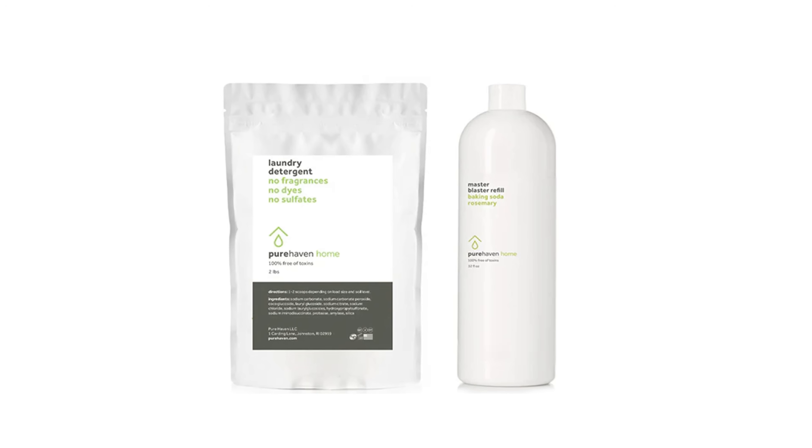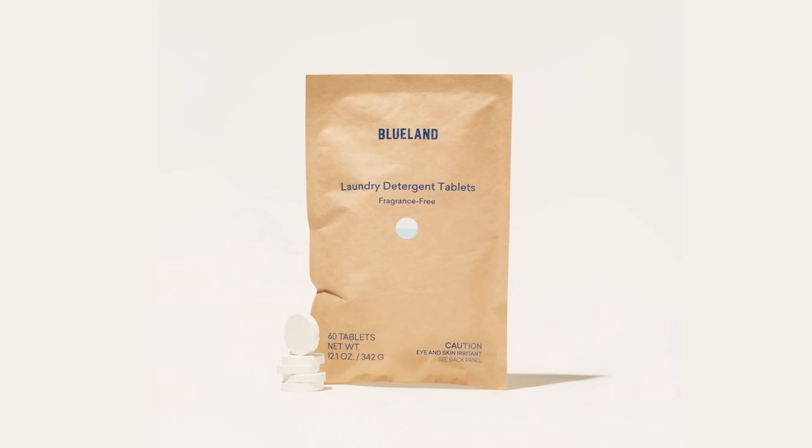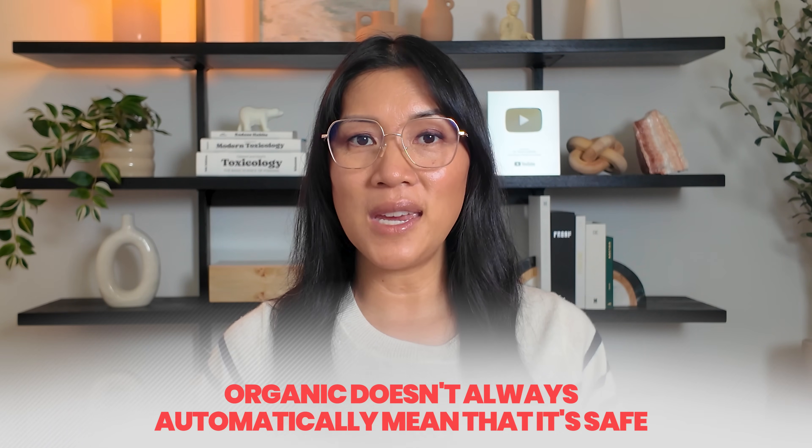We personally like using Pure Haven powder detergent and Blueland detergent tablets. I know this can feel overwhelming, but greenwashing is designed to confuse even the most informed parents — so it's not your fault. But once you know what to look for, you can take your power back. You don't need to toss everything you own or spend $80 on boutique onesies. You just need to be intentional with your next step. Remember: organic doesn't automatically mean safe. Look beyond the claims, check with the brand, look for fiber content, and look for certifications. Now you know what to look for and what to avoid, so you can protect your baby's health without falling for clever marketing tricks.